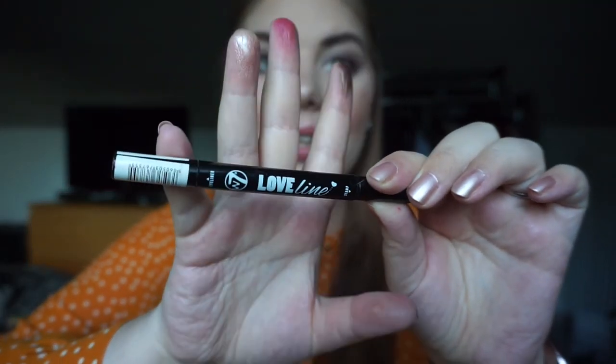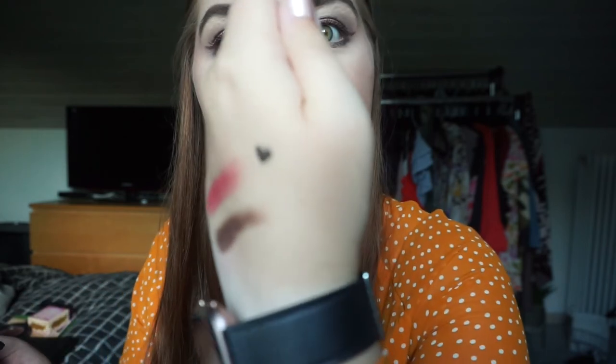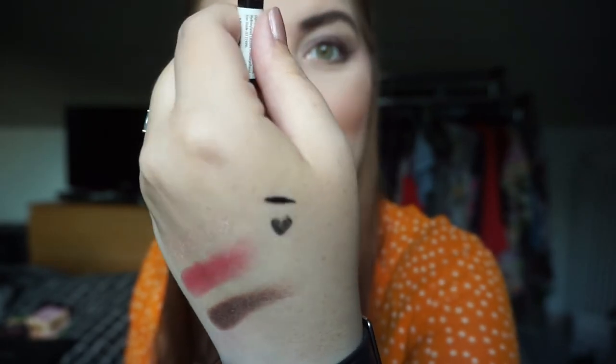The last new product is the W7 Love Line eyeliner. It has an eyeliner on one end and a heart stamp on the other — which is actually really fun, though the stamp doesn't seem very pigmented. I'm going to focus on the regular eyeliner side. I'm also working on a black gel eyeliner, but I'll use this 20 times too since it's on the older side and may be drying out. I've stored it upside down so the eyeliner tip stays saturated.